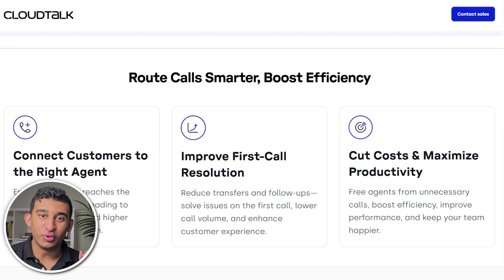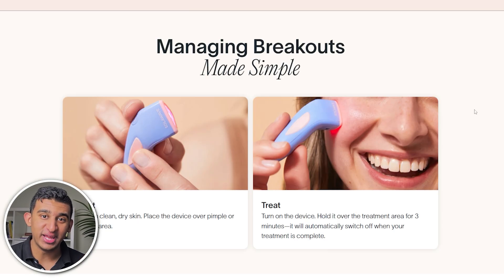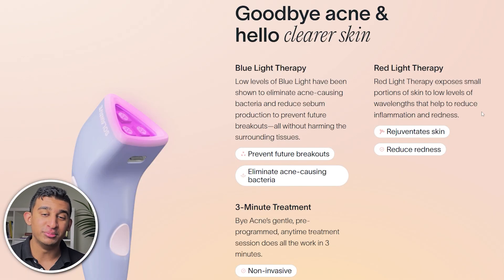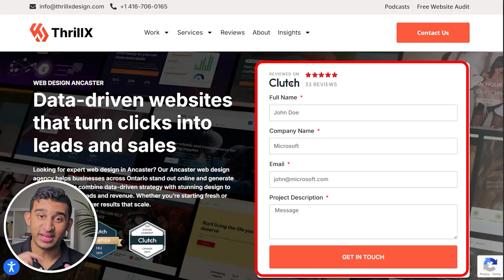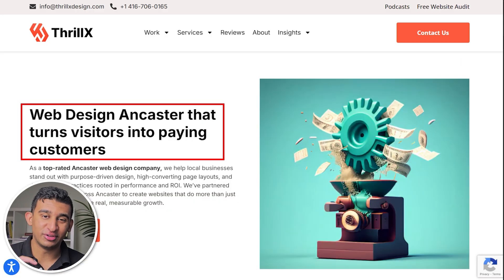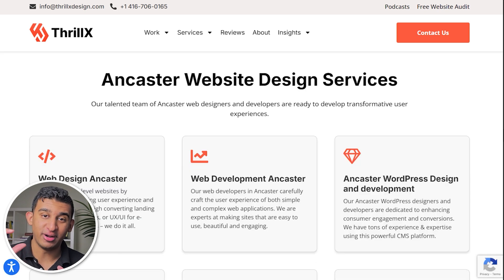For someone coming from Meta ads, they're going to be more in that unaware or problem-aware stage, in which case your landing page needs to focus on educating, building trust and rapport quickly, and communicating the key value of your offer. Compare that to somebody coming from Google ads or organic SEO — these people are way more solution-aware and may already be ready to buy, in which case your landing page can be a lot more direct, like our page which has the form right at the top for immediate lead capture. The rest of the page should still focus on value prop sections, building trust and credibility, and social proof throughout every single section. You really want to make that next step feel frictionless.